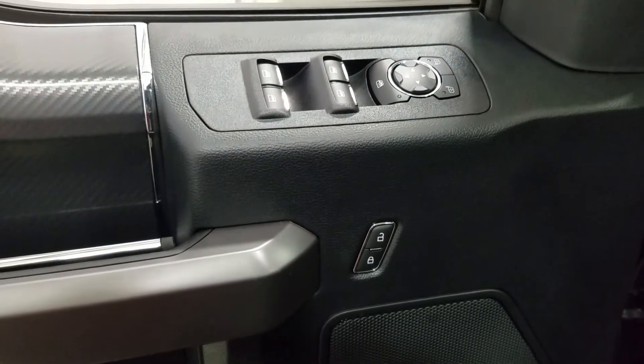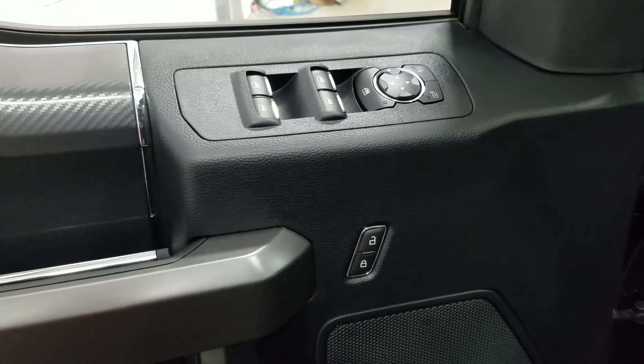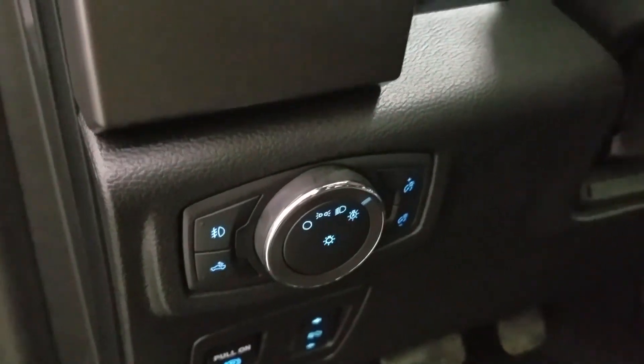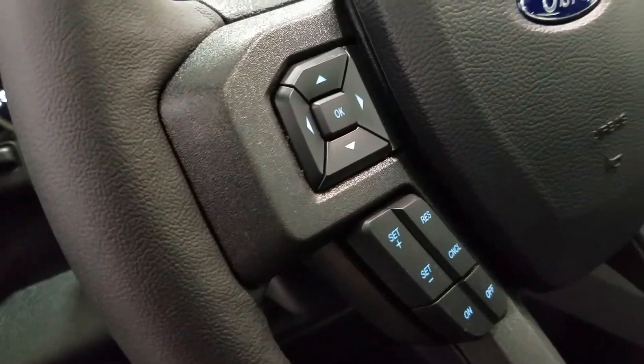At the interior we have loads of driver-friendly features, including tons of door storage, as well as power locks, power windows, and power-adjustable mirrors that are also heated. Over at the steering column we have our automatic headlamp dial, and a tilt steering wheel with our information trackpad and cruise control settings to the left.